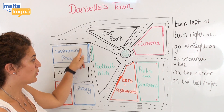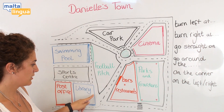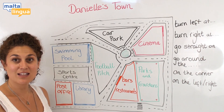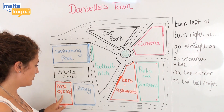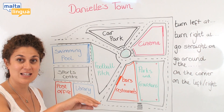From the swimming pool, you can see we can go straight on, and at the end of the road, on the corner, is the library, where we get the books. From the library, next door, is the post office, where we can send our letters.